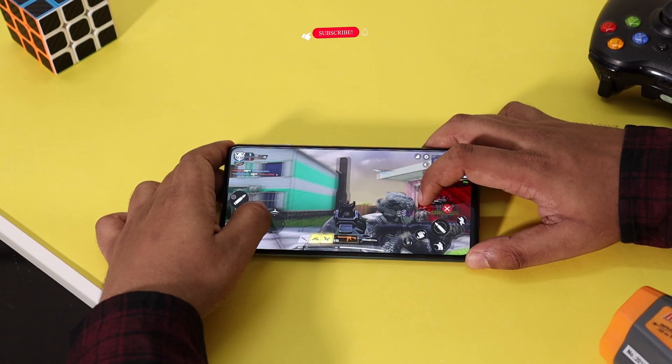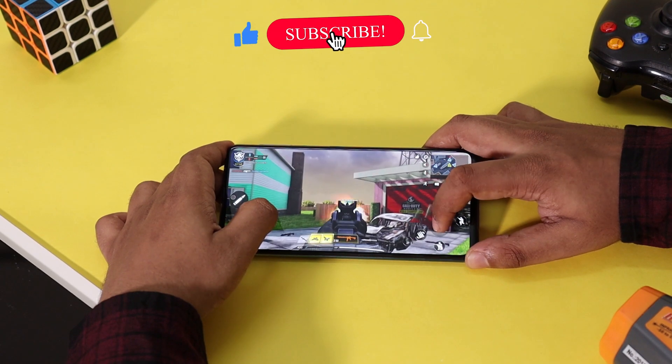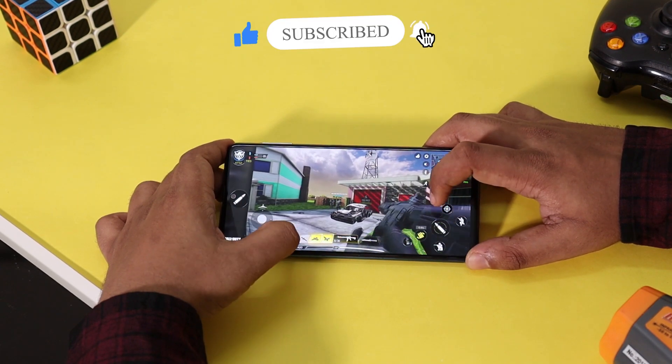Let's launch Call of Duty, a high graphic intensive shooting game from Activision. We are going to play a multiplayer game.